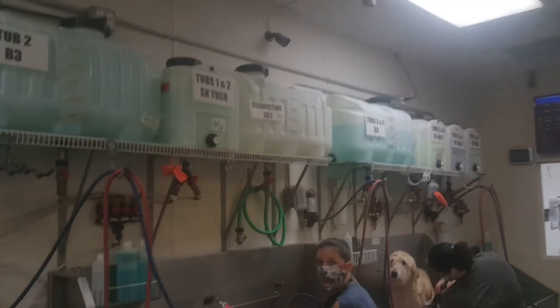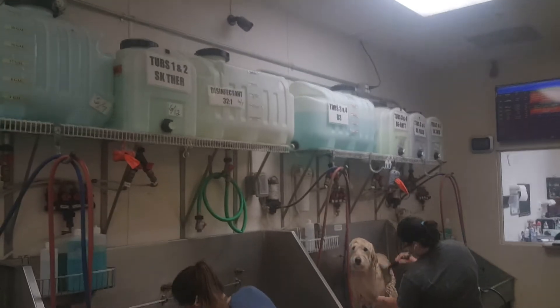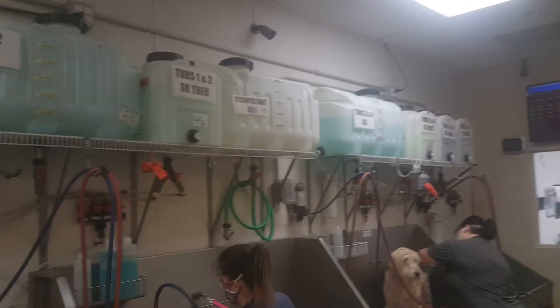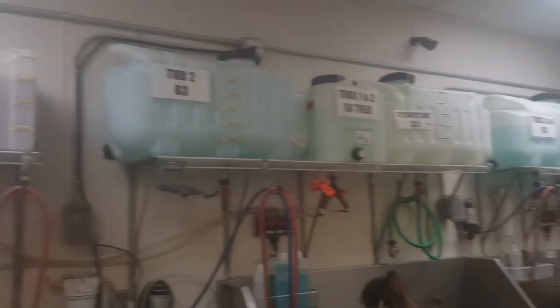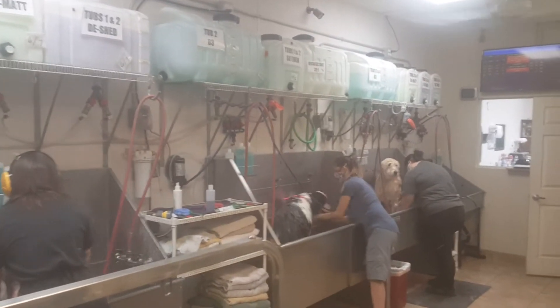This is our bathing system that we've designed and built over the last four years. I'm just going to pan back and forth. We have four commercial tubs, and our bathing system services all four tubs.